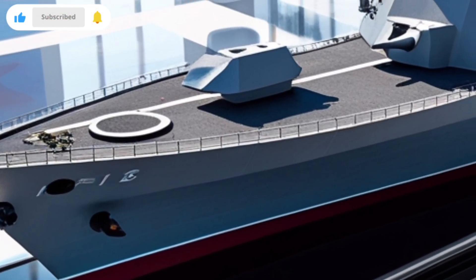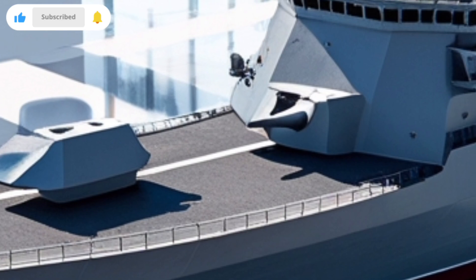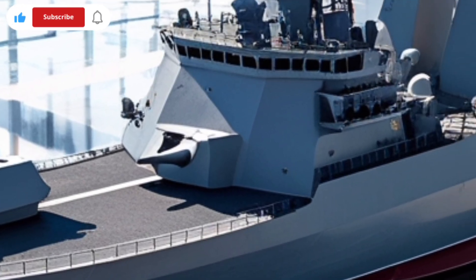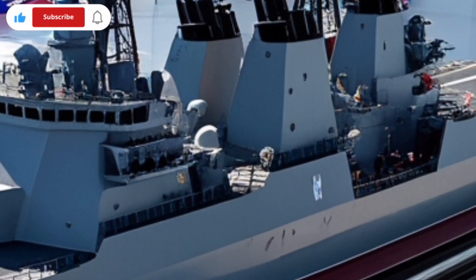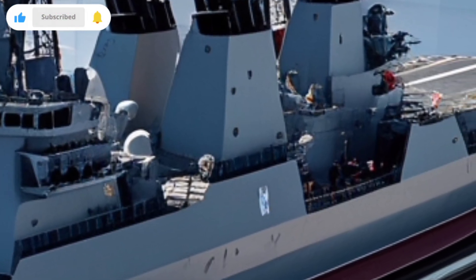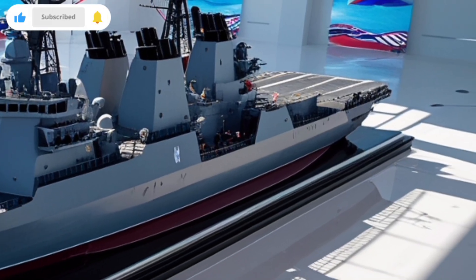Another major feature of the BRP Antonio Luna is its stealth design. Unlike traditional warships, this frigate has a reduced radar cross-section, meaning it's harder for enemy radar systems to detect. This stealth advantage allows the ship to operate in contested areas without being easily located.